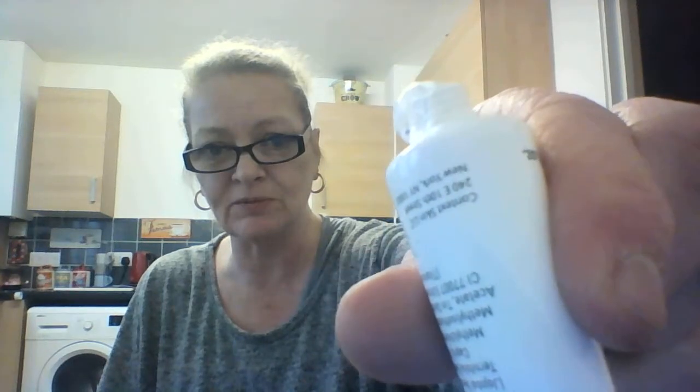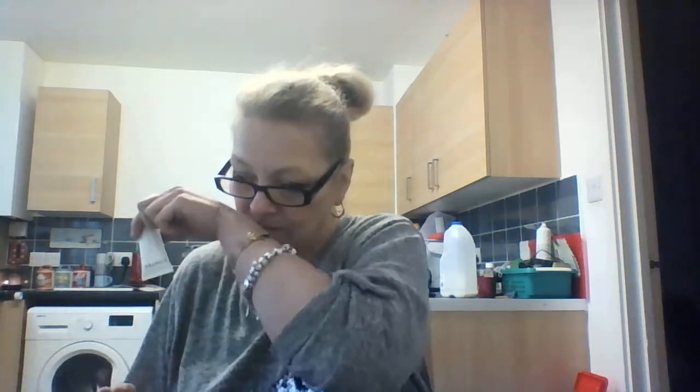I've just squeezed some out and it's got little blue beads in it — you can see them. There's not much of a smell to that one. It does feel like there are bits in it when I'm rubbing it in, but it's very gentle — it's not a rough exfoliator. There are certainly bits in it because I can feel them.